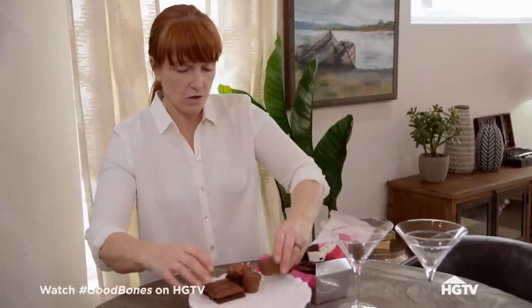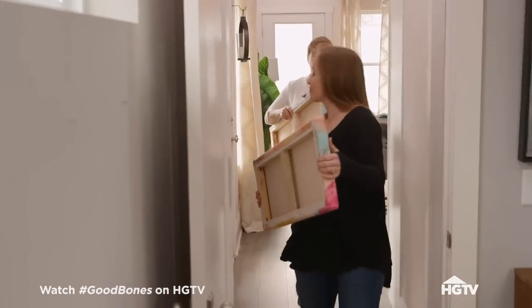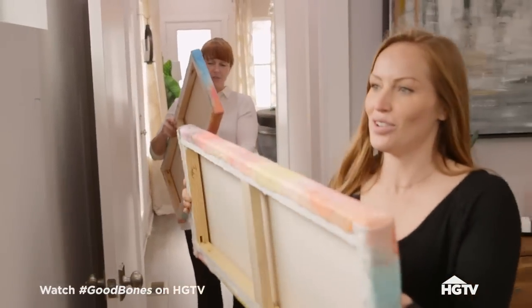We're going to build a wall of chocolate here. We're going to make this amazing. It's like a special pillow painting. It's so soft.